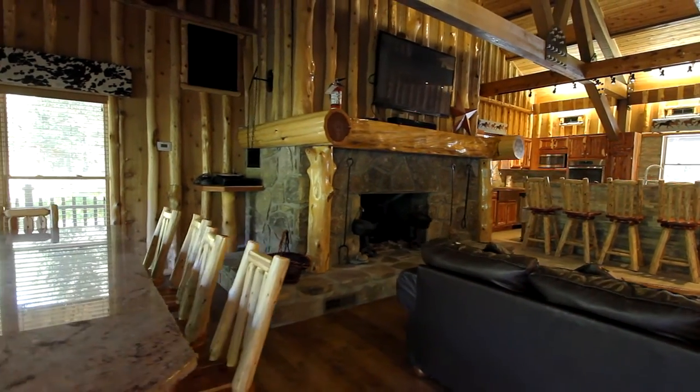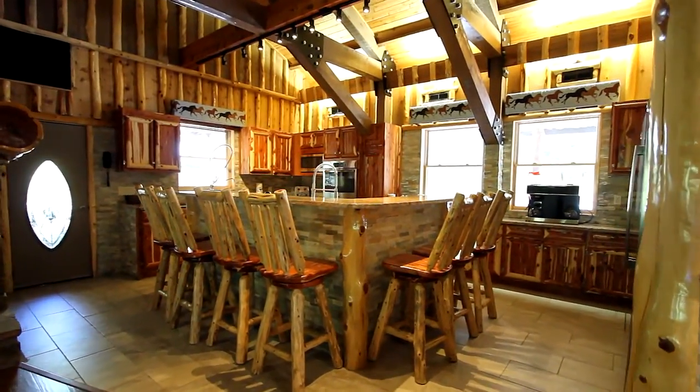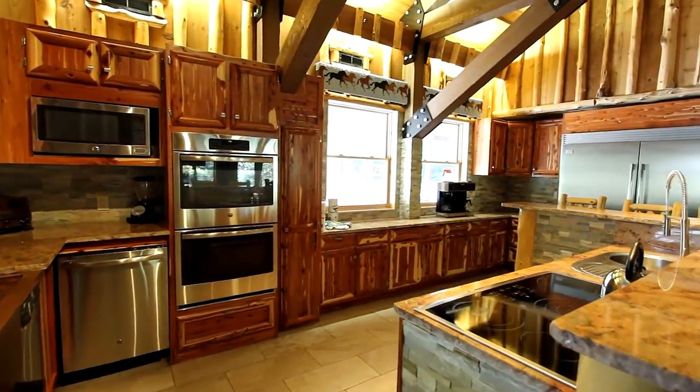The formal dining area seats up to 10, and the kitchen is made for feasting and accommodating many, with seating at the island counter, a commercial-grade double-door refrigerator, a double oven, and a glass cooktop.